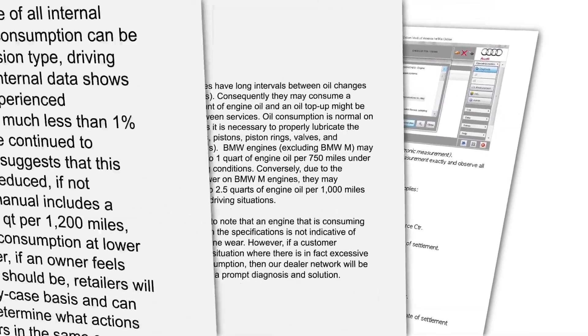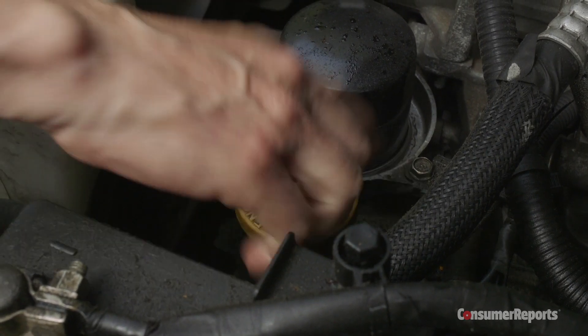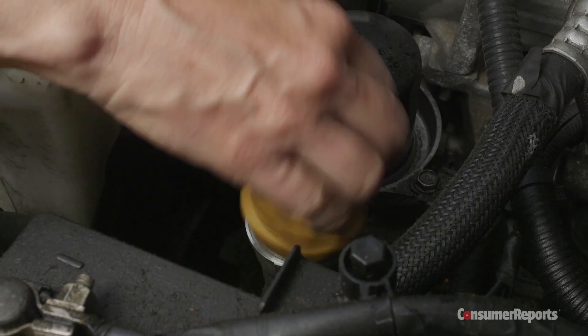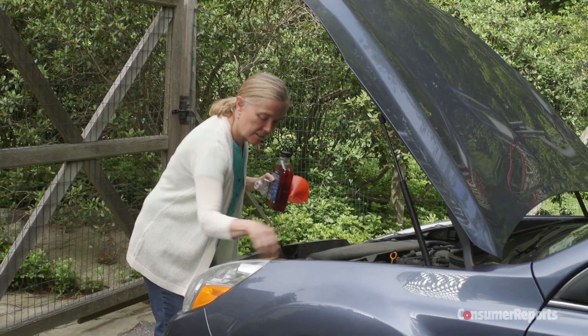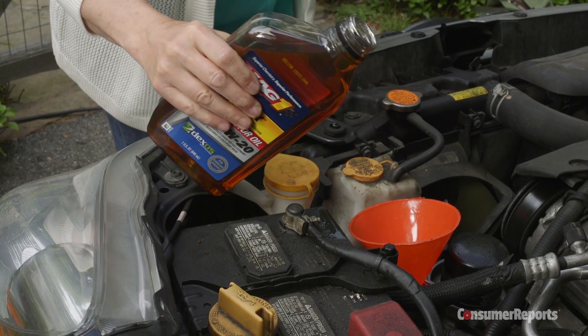Audi, BMW and Subaru say that oil consumption is a normal part of a car's operation. But Consumer Reports finds 98 percent of owners of newer cars don't have to add oil between changes. Consumer Reports believes that any engine that burns oil, if it's still under the manufacturer's powertrain warranty, needs to be repaired or replaced.